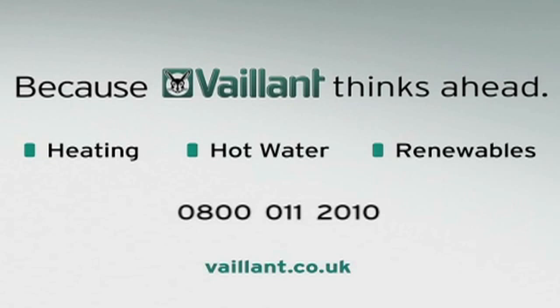I hope you have found this video helpful. For more information on Valent's wide range of money-saving heating solutions and renewable technologies, please check out the other videos we have available, or call us on 0800 011 2010, or visit our website at valent.co.uk.